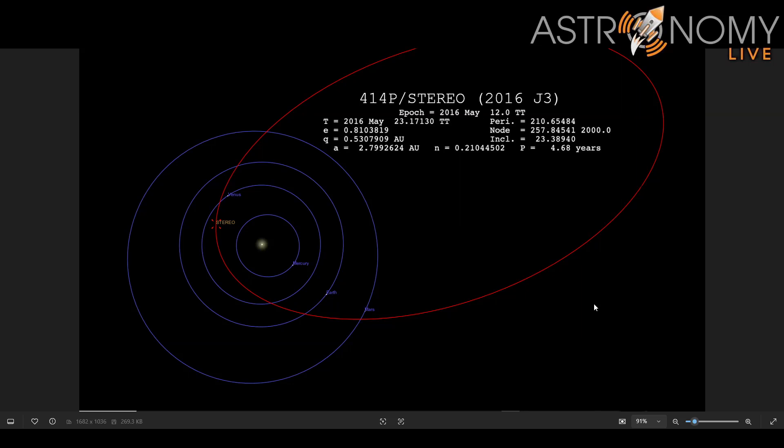Hi folks, Astronomy Live here. Back in 2016, I discovered a comet that was at the time designated P2016J3 Stereo. It was named after the STEREO spacecraft that I used to discover the comet, while both the spacecraft and the comet were on the opposite side of the Sun from the Earth before the comet was visible from Earth.